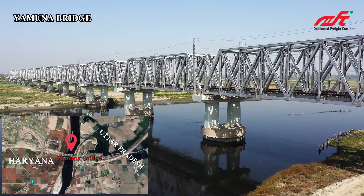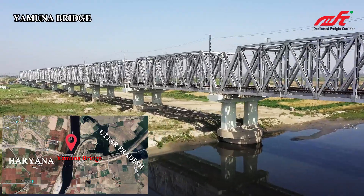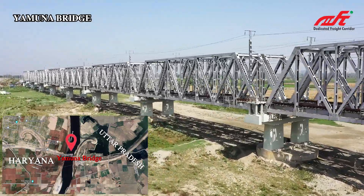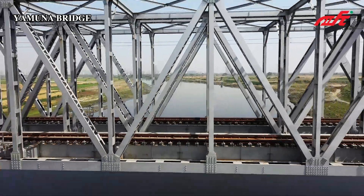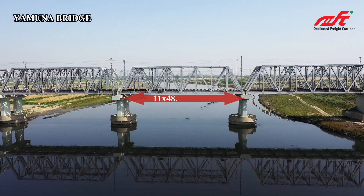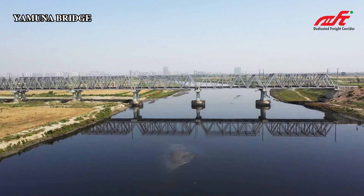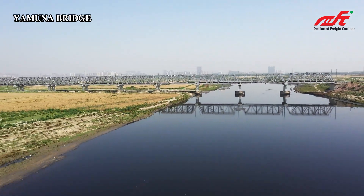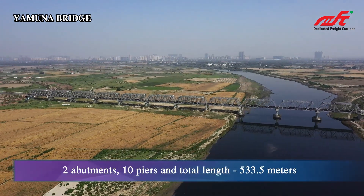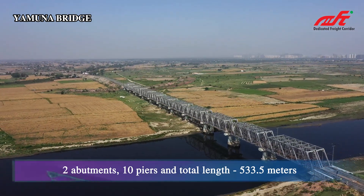Yamuna Bridge. This bridge is constructed across the Gautam Budh Nagar and Faridabad districts of Uttar Pradesh and Haryana. This special steel bridge has a total live-span of 48.5 meters in length, with two abutments and ten piers. The total length of the bridge is 533.5 meters.